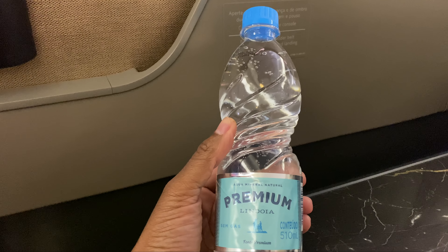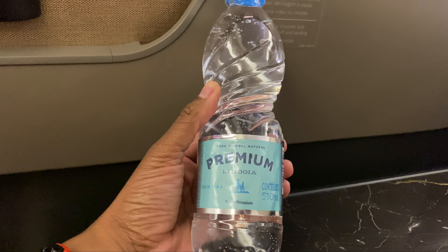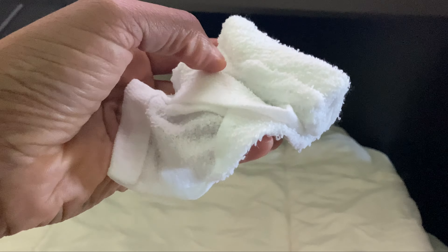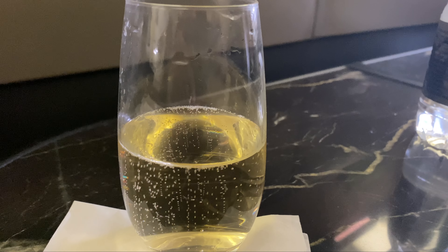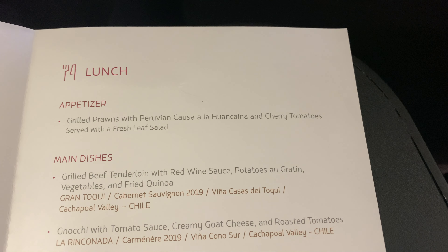You had bottled water at the seat waiting for you when you got on the plane, and a hot towel service as well. That was nice to have before the meal service. You did have a pre-departure beverage — this is the Voleru Brut — or water was available.